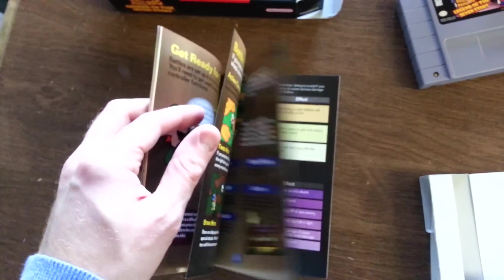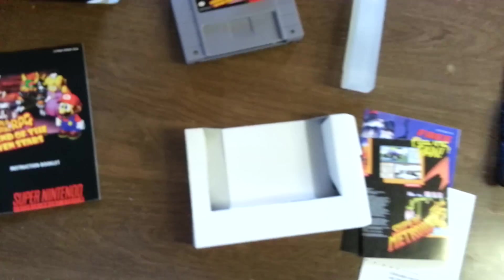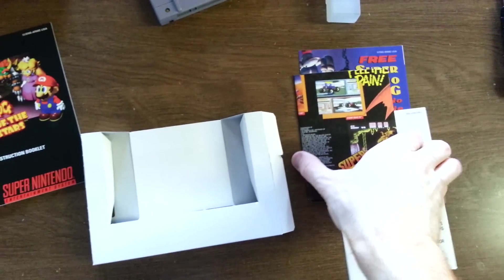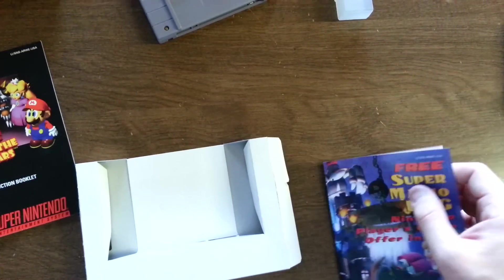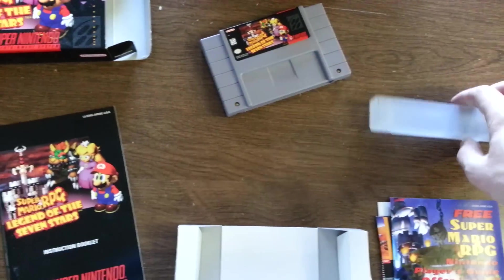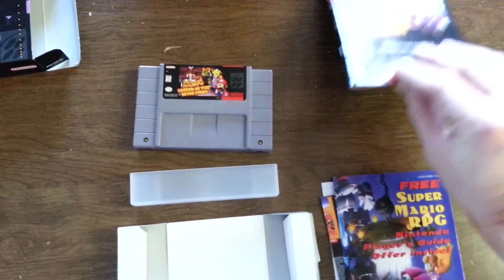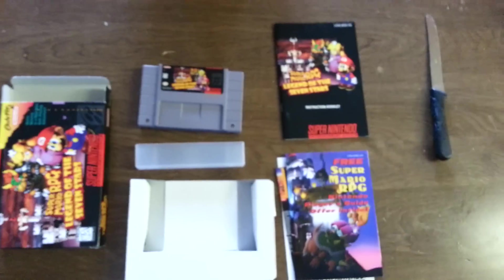These are characters that Square created for this game but haven't used since in any Mario games. This is a pretty good deal — I got it for like $75. This is really good condition for that price. Generally this game sells for about $120 to $130 in like complete condition like this, so I definitely got a pretty good deal on this.